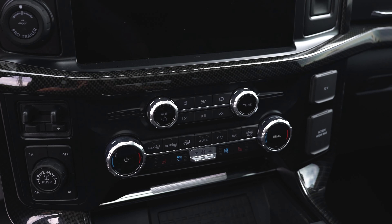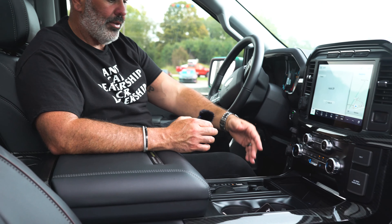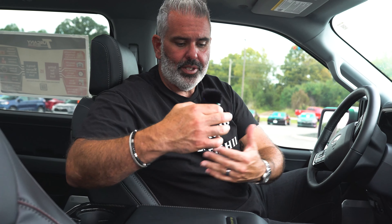The center stack has two panels so you can use two different functions at once. You still have some analog controls for your volume, heated and cooled seats, and temperatures. USB-C and USB ports let you charge your devices, and there's a wireless charging pad as well. Your center console shifter collapses to give you more room. This truck doesn't have the interior work surface due to a plant constraint, but you still have some functional space to work, take notes, and get things done.